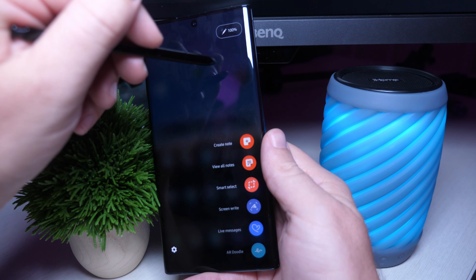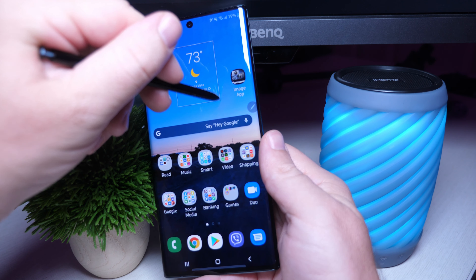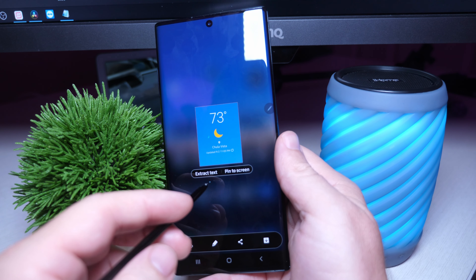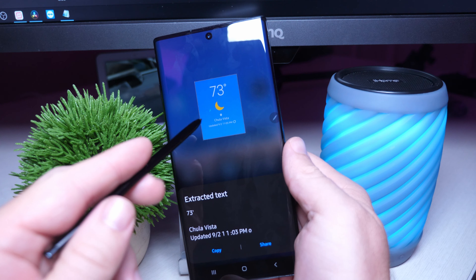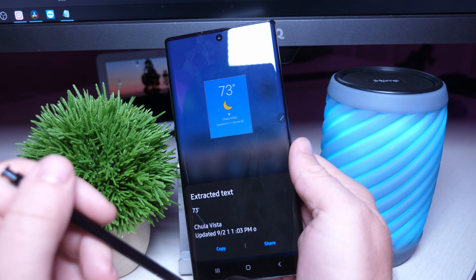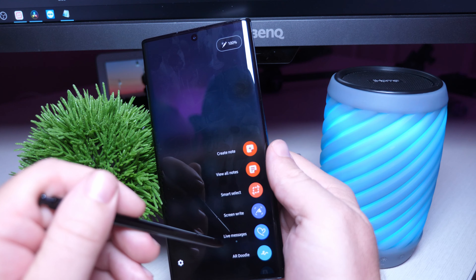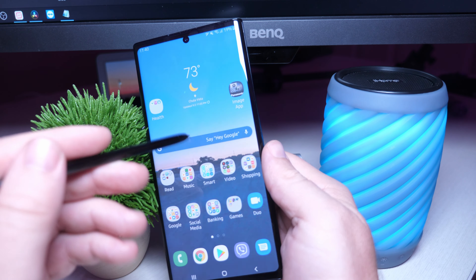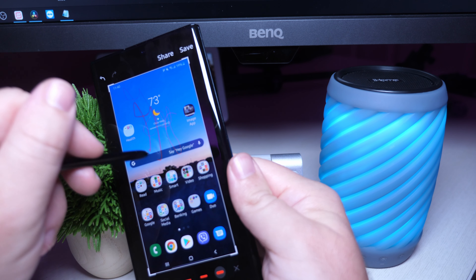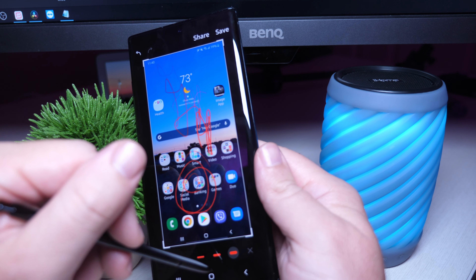You can go in here and capture screenshots. Maybe you want to capture a screenshot of your clock because you think it's really cool and want to send it to somebody. You can also come in here and extract the text from it — just copy the text, share the text. Maybe someone sent you a business card and you just want to do that right from the S Pen. You can also write on your screen after you take a screenshot and draw on screenshots very easily.